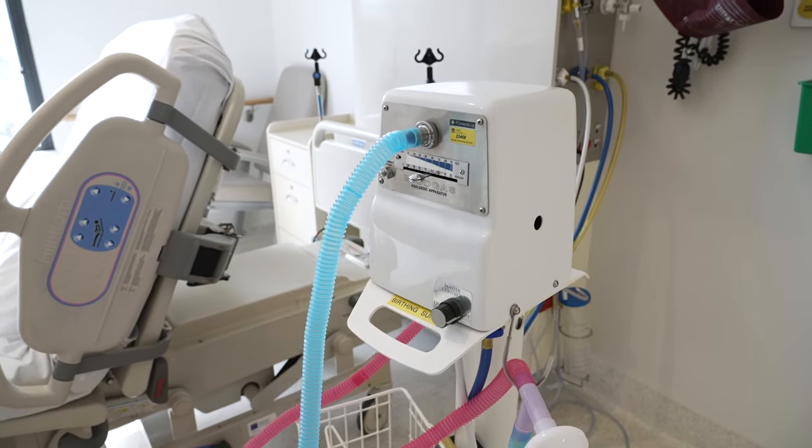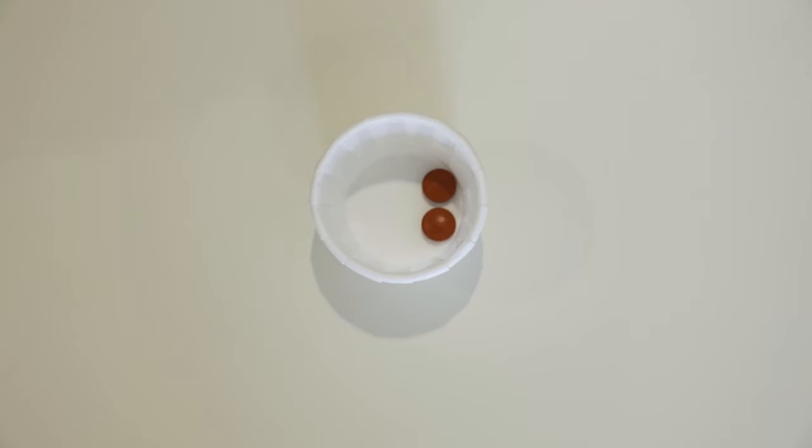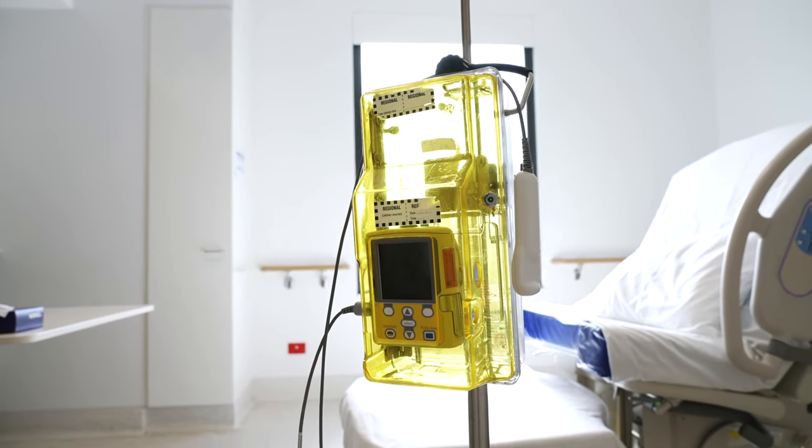Our rooms are also equipped with gas and air for pain relief, and you have access to other pharmacological means of pain relief including morphine and an epidural if this is your plan.